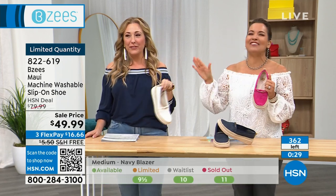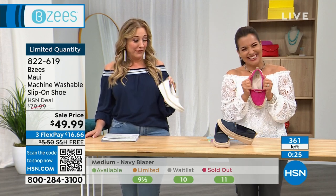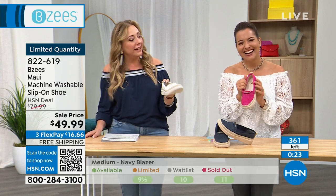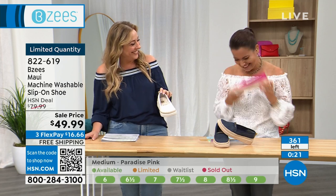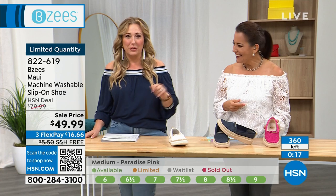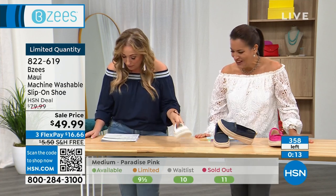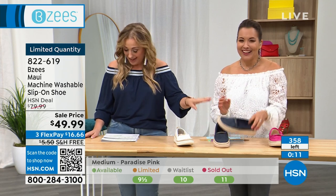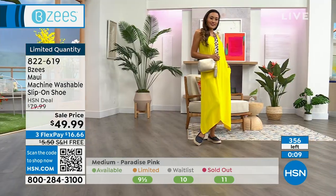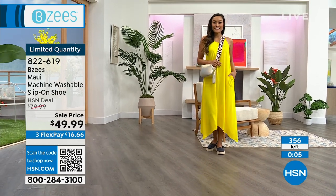This is Bright White and we have a few dozen left. We also have it in navy. Bright White, Paradise Pink, and Navy Blazer — 356 left of these. The item number is 822-619.